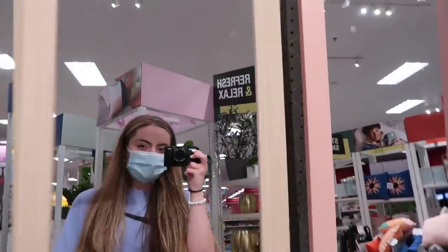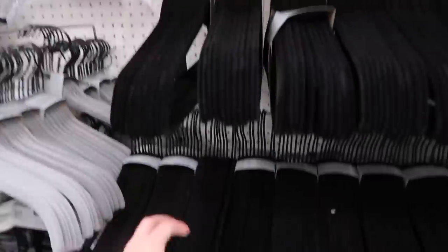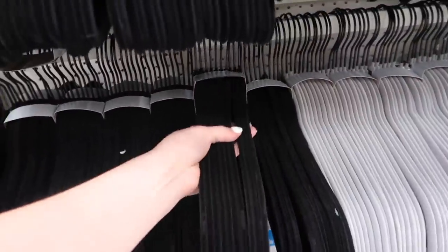I obviously need a mirror too, but I'm going to wait for my mom to get it because they're a little bigger. This is just a must — I think I'm going to get the velvet black ones.